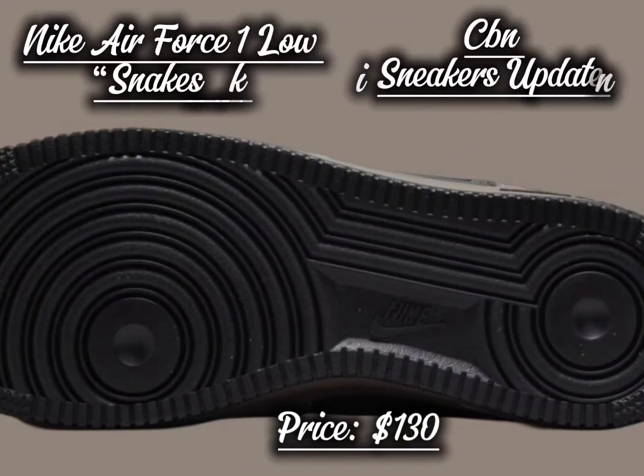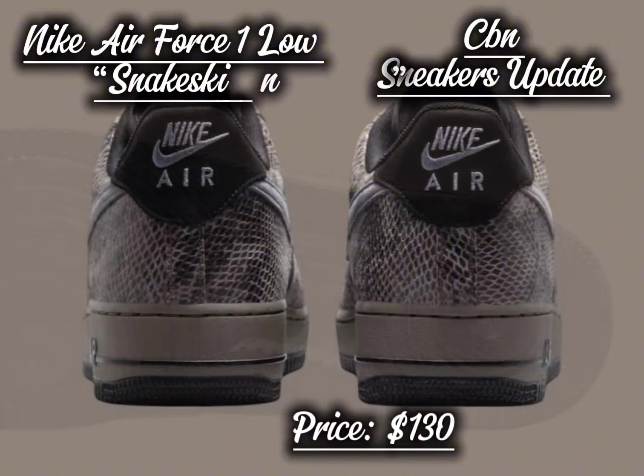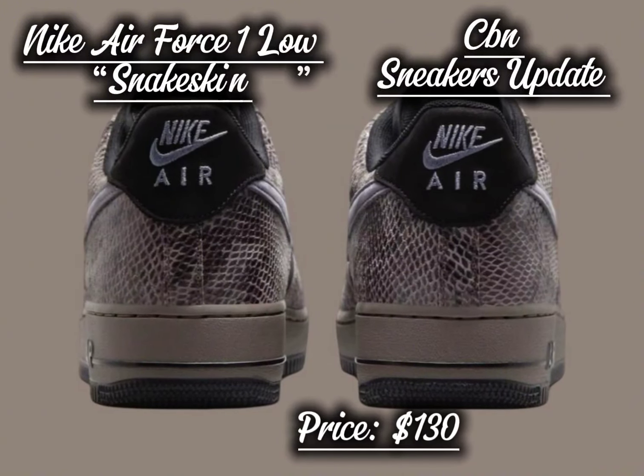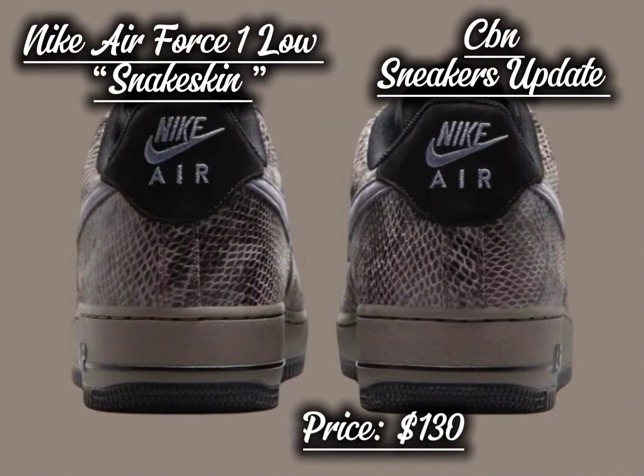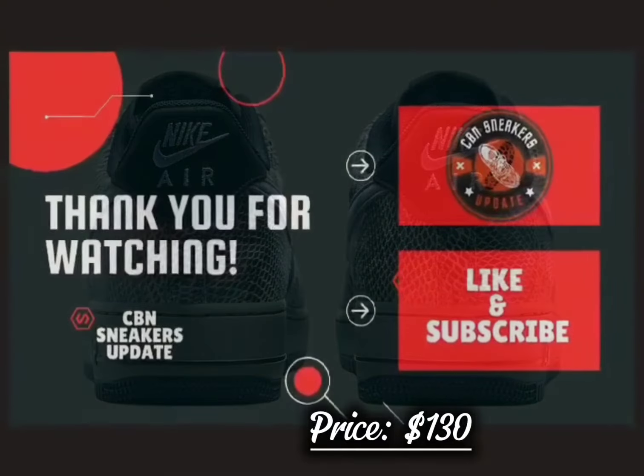The Nike Air Force 1 Low Snakeskin will be available during holiday 2024. It will be sold at select Nike sportswear retailers, online, and on nike.com. Priced at $130 US dollars, this release will be available in men's sizing.